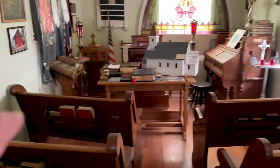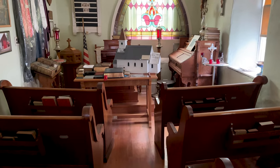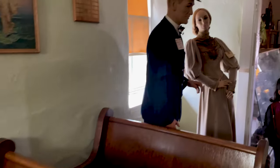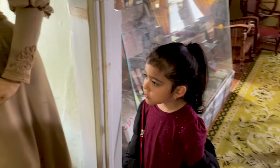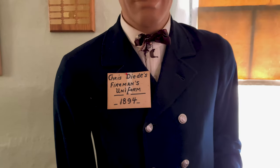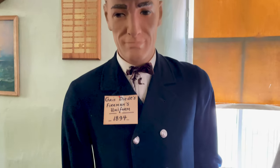This would have been the Methodist Church where they had their sermons. This is the gentleman that greeted us when we walked through the door — the one that kind of scared us a little bit. I wanted to point out this is a fireman uniform from 1894, even older than some of the other objects that we've seen.